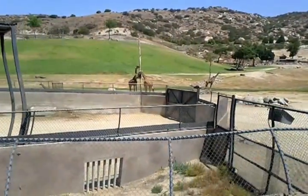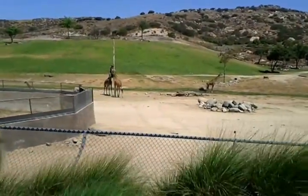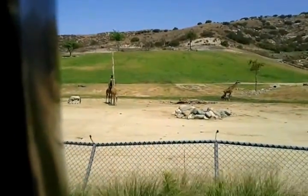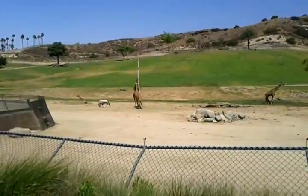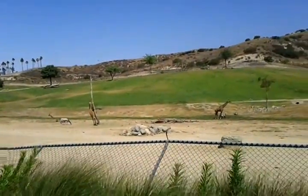Giraffes hold a couple of world records. The longest legs on land — look at those long slender legs, up to 6-7 feet tall. Ladies and gentlemen, they can break a lion's neck with a single kick — incredible kickers. The lion will only go for a giraffe if it's lying down or drinking water — that's when they're most susceptible to attack. They also hold the record for longest tongue on land, up to 45 centimeters or a foot and a half, the length of a full grown man's forearm.